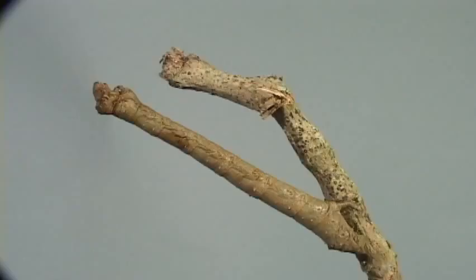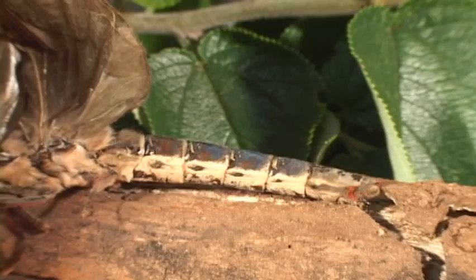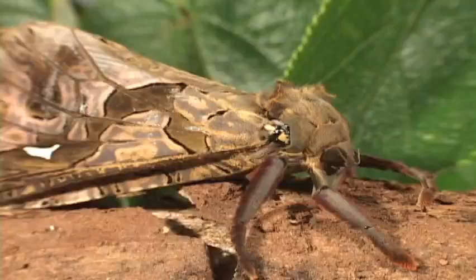Ghost moths are a very old and primitive family. When these large moths come to lights at night, some folks swear they're ghosts. The adults have no mouth, so they don't feed. The big abdomen of the females is just chock full of eggs — she can lay 30,000 eggs in her short lifetime.